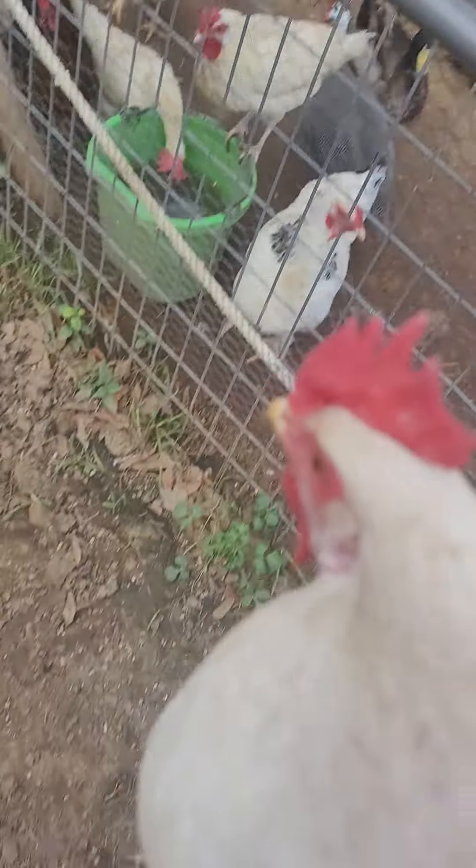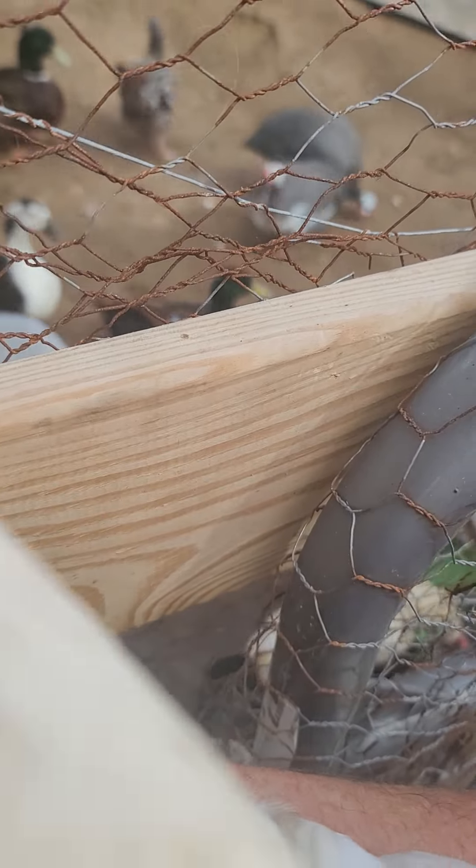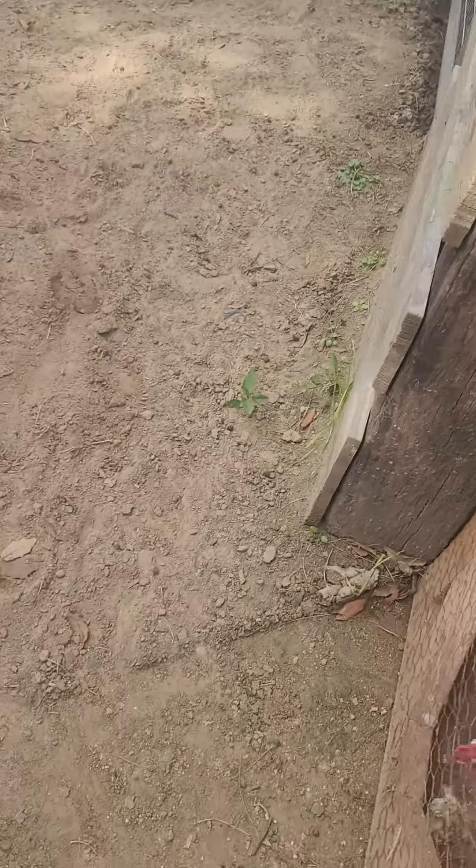She said, 'I just knew there was something out here to eat.' Now let's see if we can get in without another escapee. I usually have food to throw in through the wire to distract them so they don't run out when I go in.